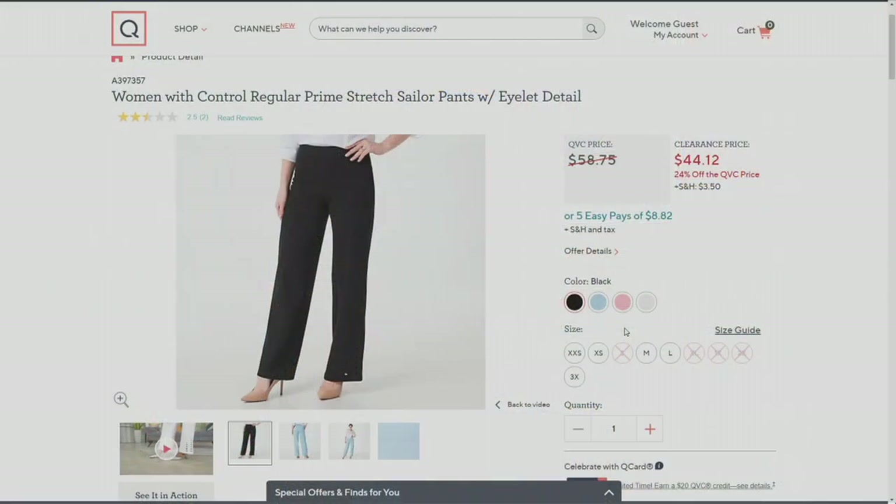Our Women With Control Prime Stretch sailor pant with eyelet detail. I love these pants — A397361. They are available in regular, petite, and tall.